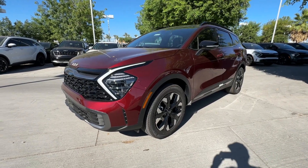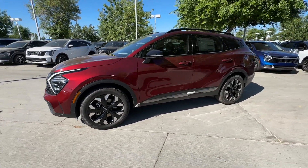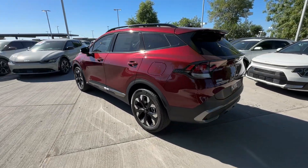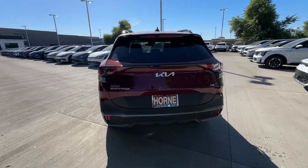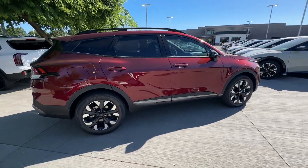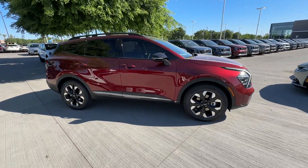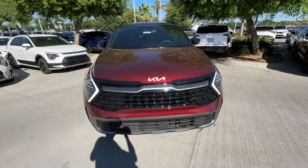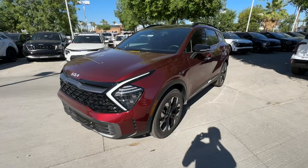This could be the car for you — the 2024 Kia Sportage. Whether you're running errands or embarking on a family road trip, this sleek, can-do Sportage brings convenience, comfort, and confidence along for the ride. Available in front-wheel drive or all-wheel drive, this sophisticated compact crossover prioritizes safety while delivering a sense of fun and adventure.